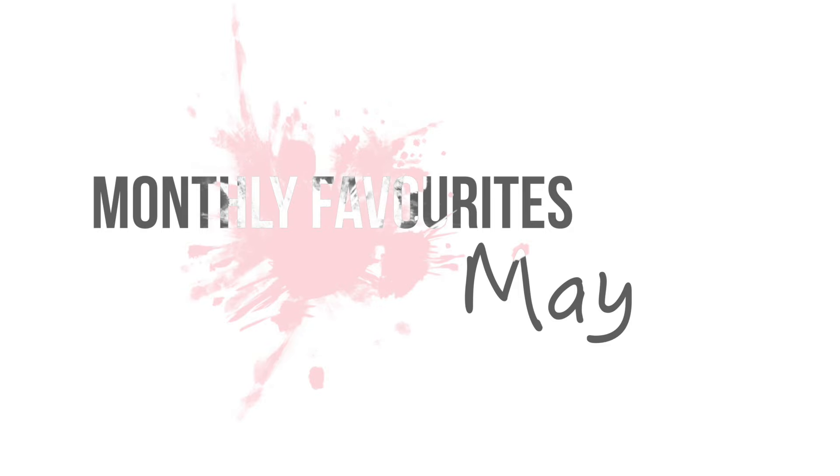Hello everyone and welcome to my channel. I'm back with monthly favorites — a little bit late, but here are all my beauty, fashion, and everything else favorites for the month of May. May has actually whizzed by; London has been beautiful, the sun has come back and we've had almost like a mini summer, which is quite unusual. It's been a mixed month weather-wise but a beautiful one, and I can't believe we're already in June.